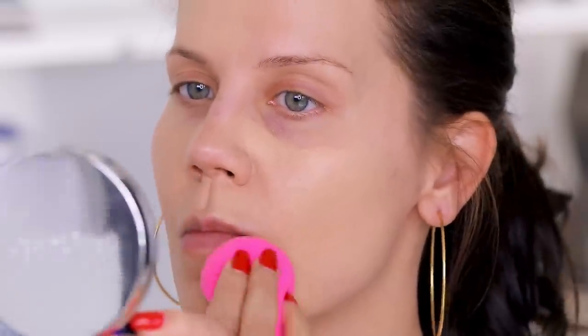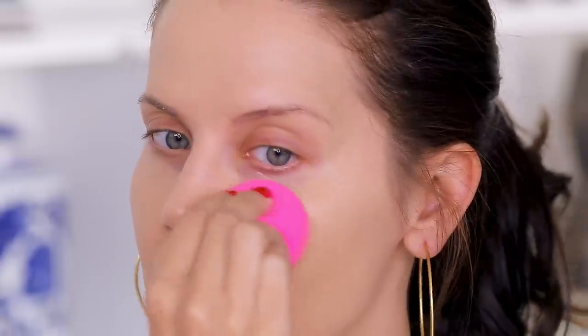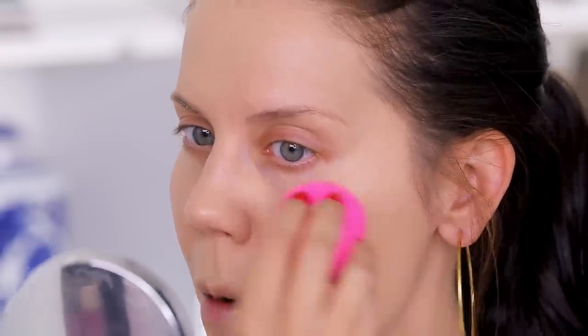I'm going to use my little heart beauty blender that I got in my PR unboxing — I'm giving one away, I have a huge giveaway going on right now. I'm going to dampen this and just basically go in. This has a very very strong scent to it — all La Prairie products do — that's something I personally don't like about their products, it has a very intense fragrance. But it is going on really nicely, it feels really good. It's not wowing me to the point where I'm like oh yes.